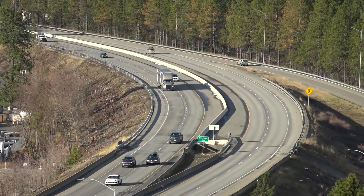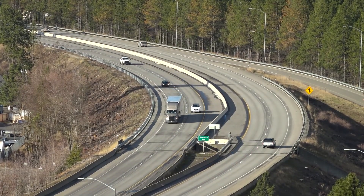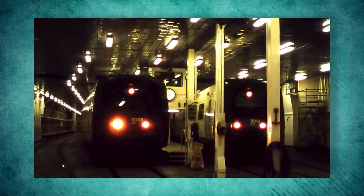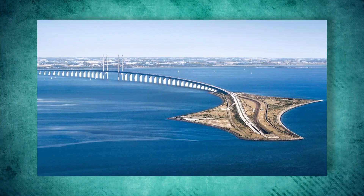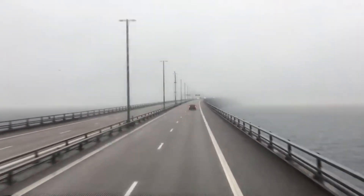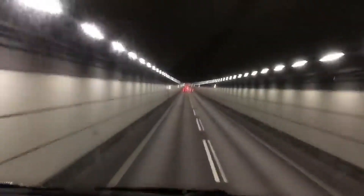This project would be a game-changer. The Hamburg to Copenhagen route would become a high-speed road and rail route, cutting a massive detour from the ScanMed corridor, transforming Europe's transport network. The only catch? Water. Everyone agreed a bridge was the way to go. Denmark was good at building bridges, just like the Øresund Bridge. So they planned a 3-kilometer-long cable-stayed bridge, tall enough for ships to pass under.